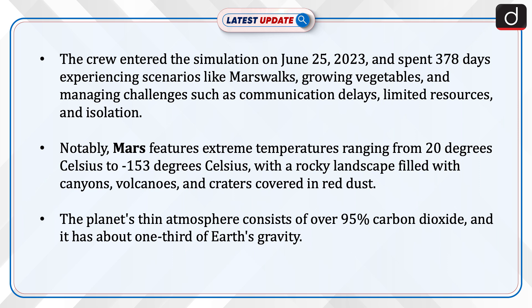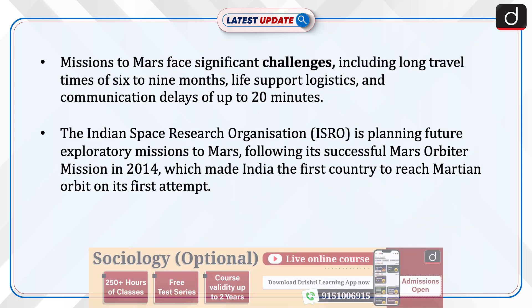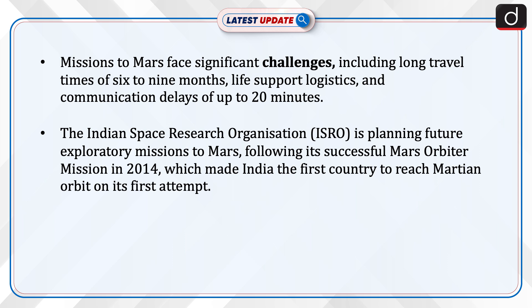Notably, Mars features extreme temperatures ranging from 20 degrees Celsius to minus 153 degrees Celsius, with a rocky landscape filled with canyons, volcanoes, and craters covered in red dust. The planet's atmosphere consists of over 95% carbon dioxide, and it has about one-third of Earth's gravity. Missions to Mars face significant challenges, including long travel times of 6 to 9 months, life support logistics, and communication delays of up to 20 minutes.